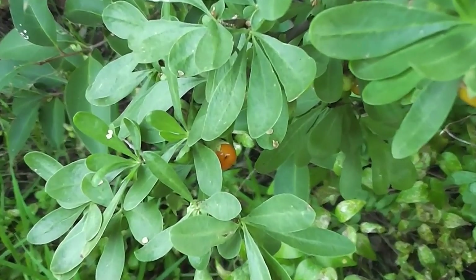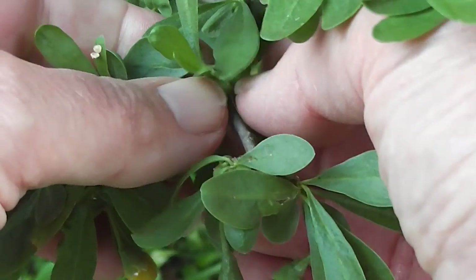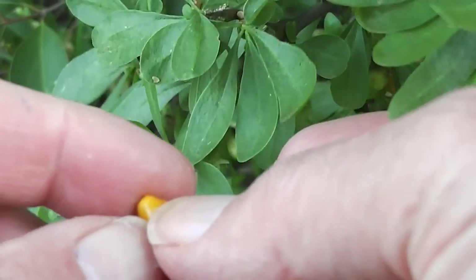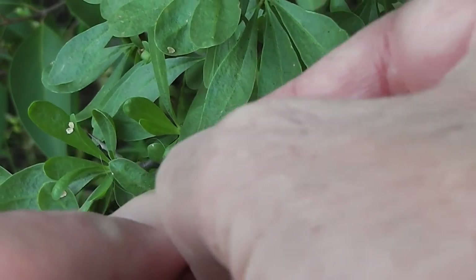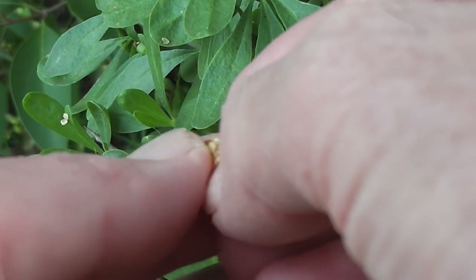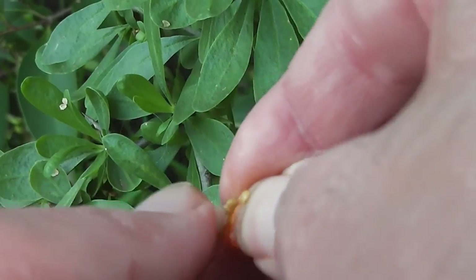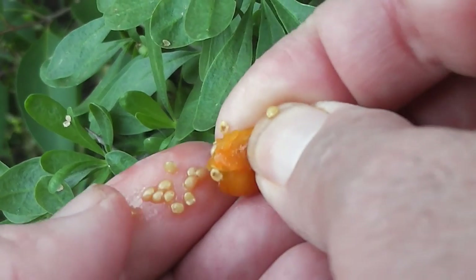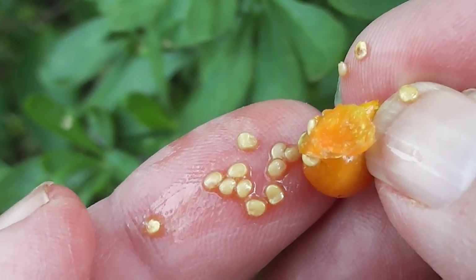There's a currawong berry on the bush — let's just have a look there. It's what the currawongs have obviously been eating. There are the little seeds that we saw in the bird bath. This is African box thorn, Lycium ferocissimum — we have the same seeds we just saw in the bird bath.